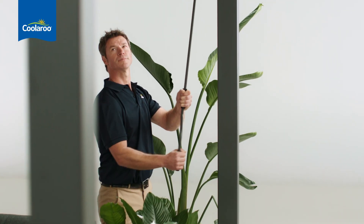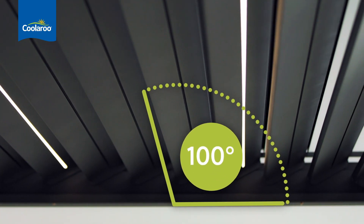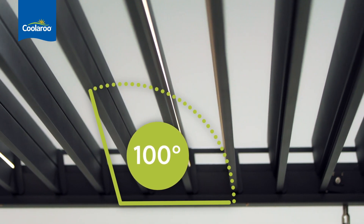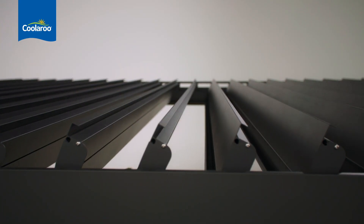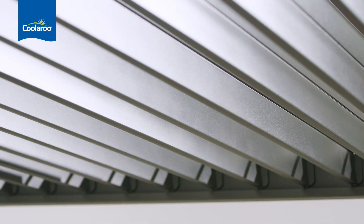You'll love the flexibility of the adjustable louvers. They span a full 100 degrees — set them to open, closed, or anywhere in between, so you can dial in the perfect amount of shade. For extra strength and durability, they're double-skinned, so they'll last summer after summer after summer.